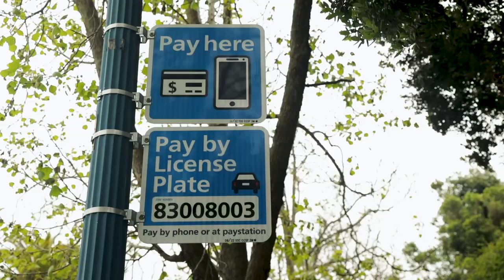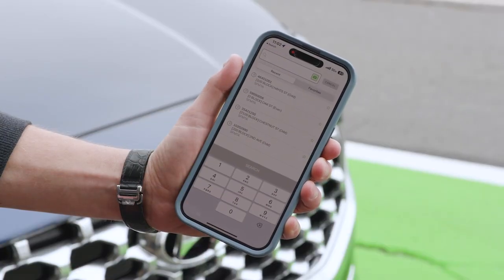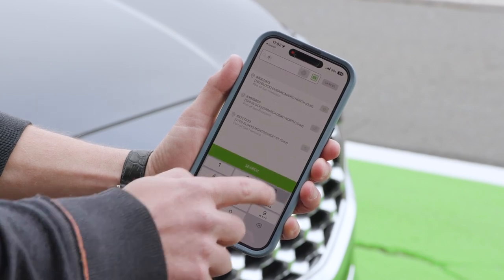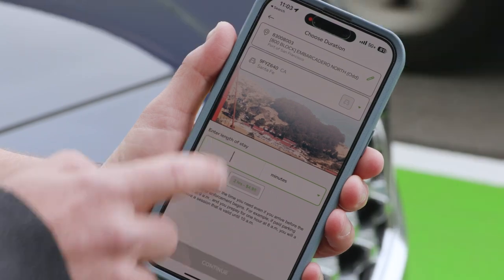Next, check overhead signs or the pay station for the eight-digit parking zone number and type that zone number in the location field. Then choose how long you want to park for. The app will show you the cost for your chosen duration.